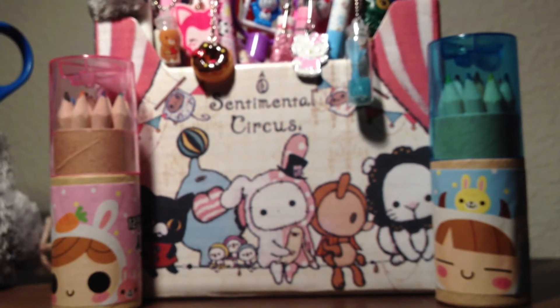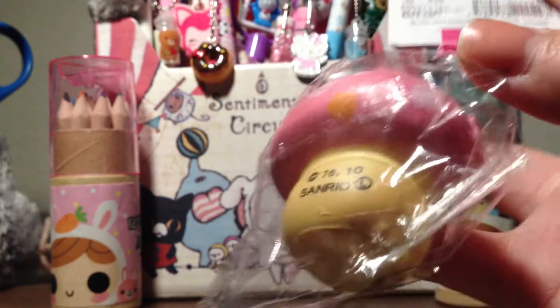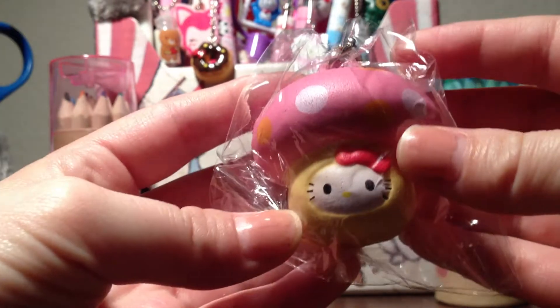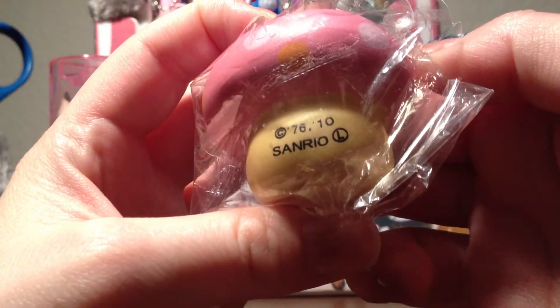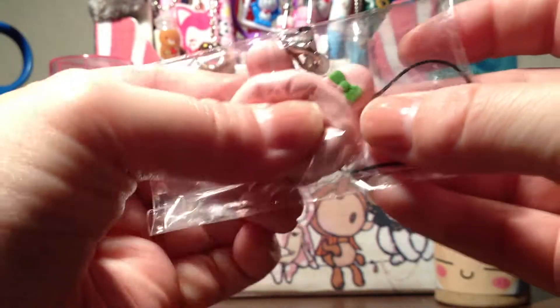The first thing I purchased was this Hello Kitty mushroom — it's an older one, it's really soft, and there is the licensing. I also purchased this mini bunny for my friend; I thought it was really cute.